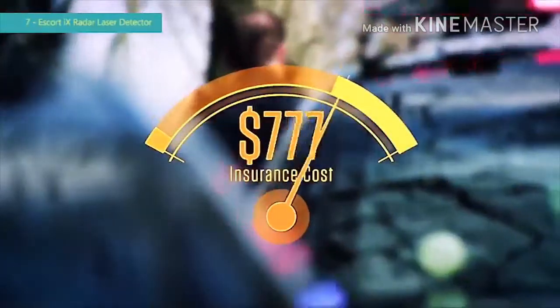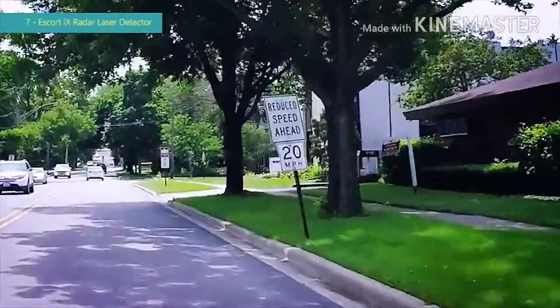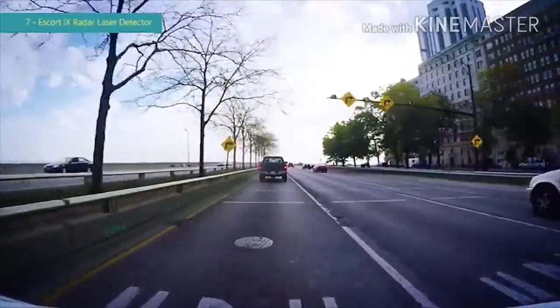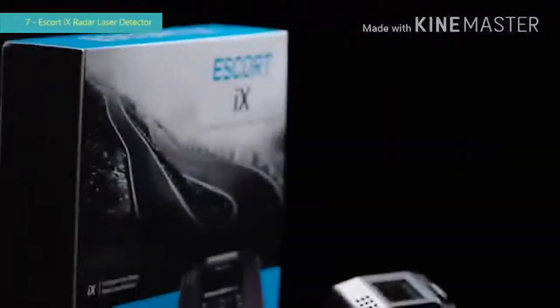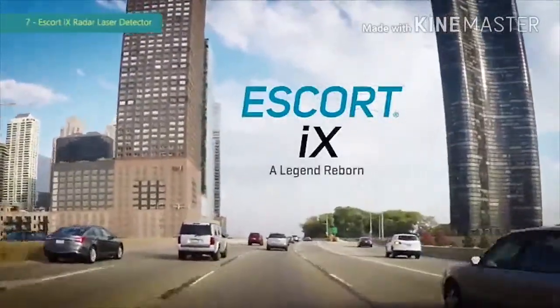The average speeding ticket costs $150, and getting one ticket means you're likely to pay $900 in increased insurance costs over the next three years. Even though you may not ordinarily speed, limits can change quickly and catch you unaware. And up to a third of speeding citations are erroneous. With radar and laser detectors legal in every state except Virginia and Washington D.C., the Escort iX pays for itself when it saves you from just a single ticket. The new Escort iX — a legend reborn.